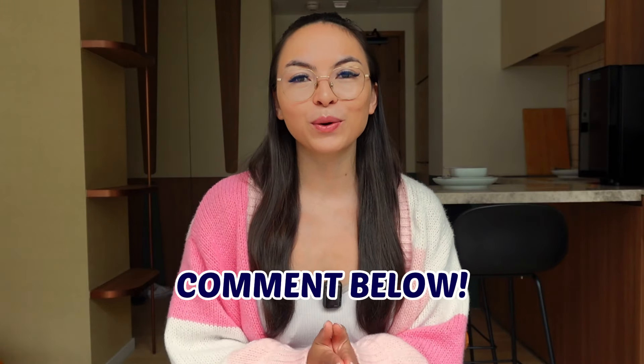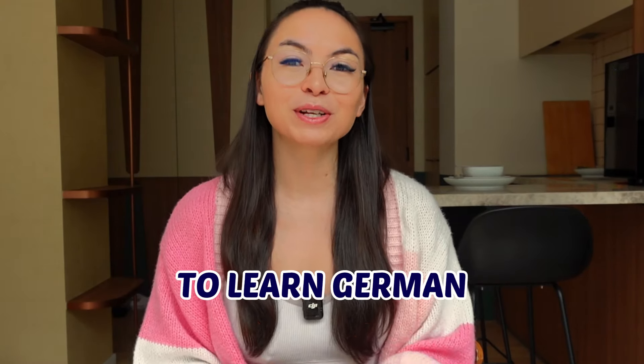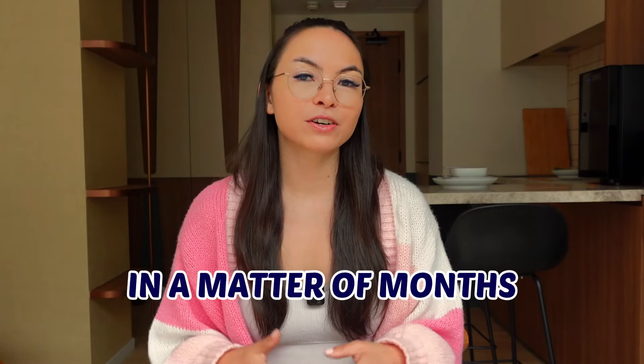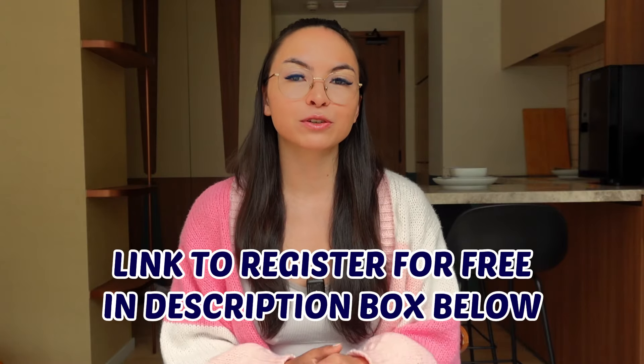Let me know in the comments which of these you're going to try with your child — I'm curious to know. Or if you have any other recommendations you've been testing, let me know as well. So there you have it: fun and engaging ways to learn German together with your kid, and hopefully it prevents you from feeling left behind. As mentioned, I can help you become conversational in a matter of months, so if you want to know more about the German Fluency Academy, head to the link in the description and join the free training for beginners. I'll be back next week with another lesson. Thank you for your time and see you next time — bye!